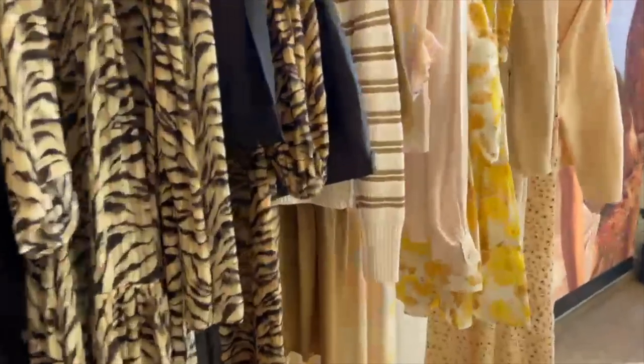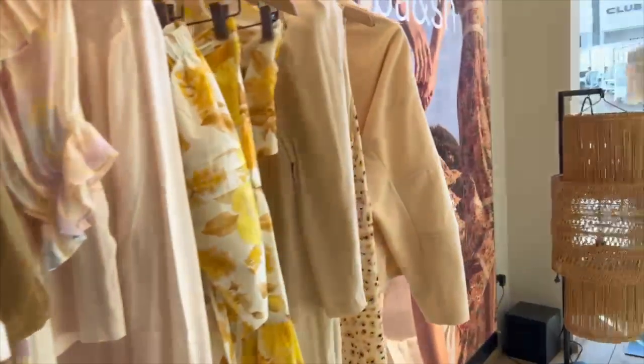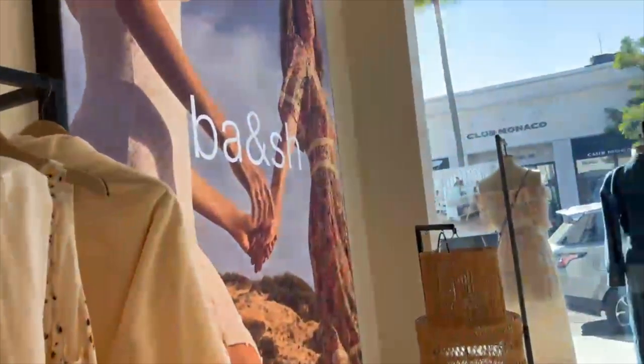In preparation for springtime, I'm going to be trying on some flowy dresses, tops, some trousers and light jackets.